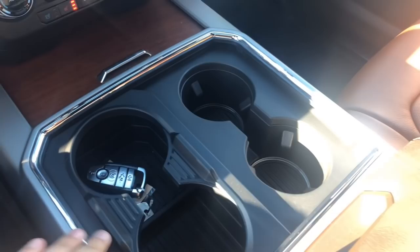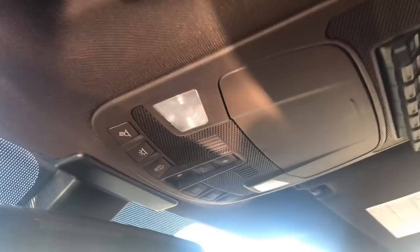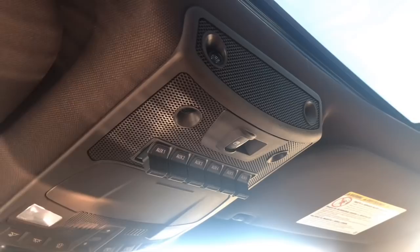One nice feature on this truck, as you see here, is it does come with the factory safe. And there's plenty of room down here. Up here you have controls for your moonroof — open and close it as well. You also have your uplifter switches. This is for the back window — as you can see, very open, very clean.